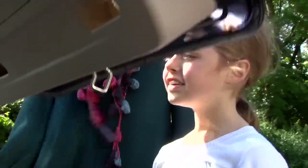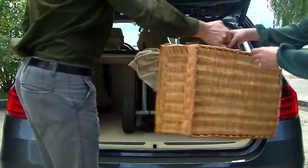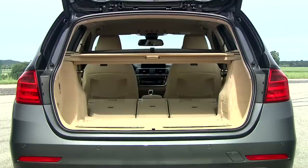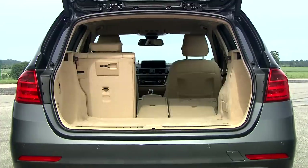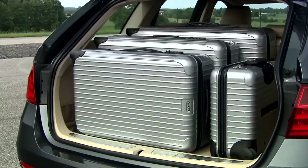With 495 liters, the load compartment has grown by 35 liters in capacity. The rear seat bench can be divided 40-20-40 into three parts. With seats folded, the capacity of the load space can be nearly tripled.